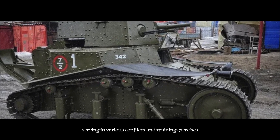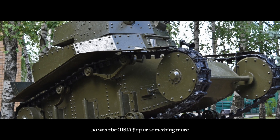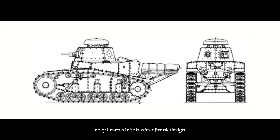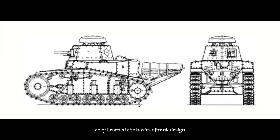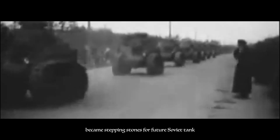Was the MS-1 a flop or something more? It served as a crucial training tool for Soviet tank crews and engineers. They learned the basics of tank design, tactics, and most importantly, the challenges of operating these metal beasts on the battlefield. These challenges became stepping stones for future Soviet tank development. The Red Army needed a tank that could not only suppress, but also outmaneuver and overpower its enemies. This harsh reality pushed Soviet engineers into a period of rapid experimentation.